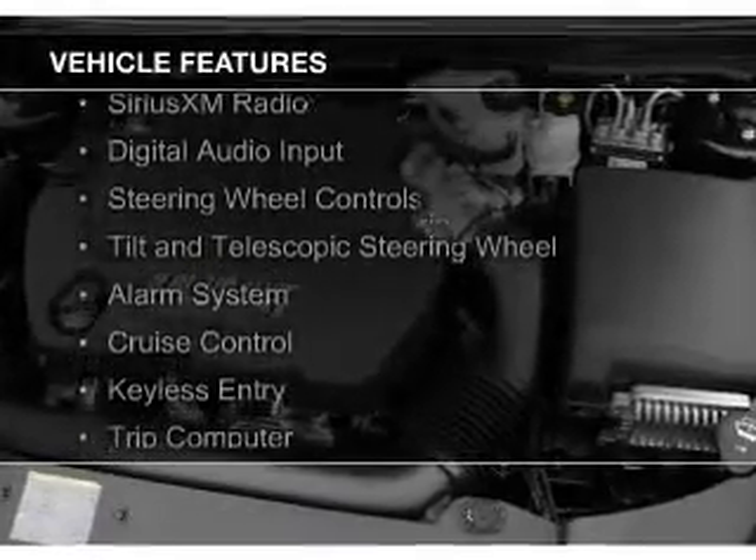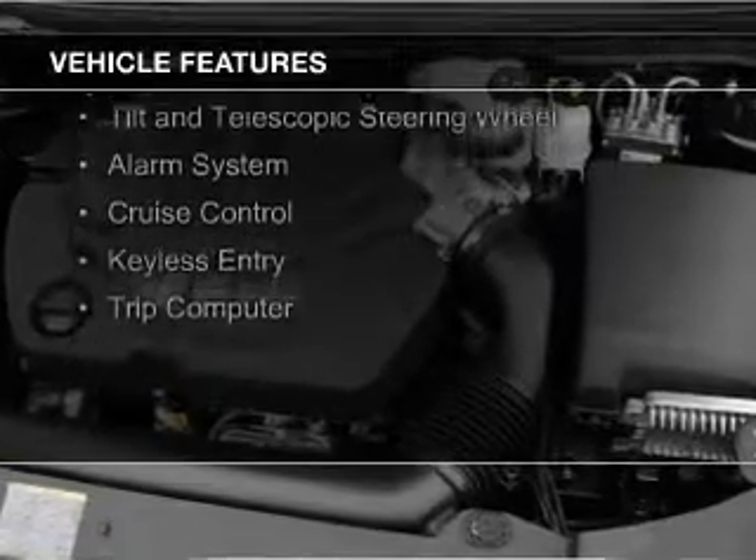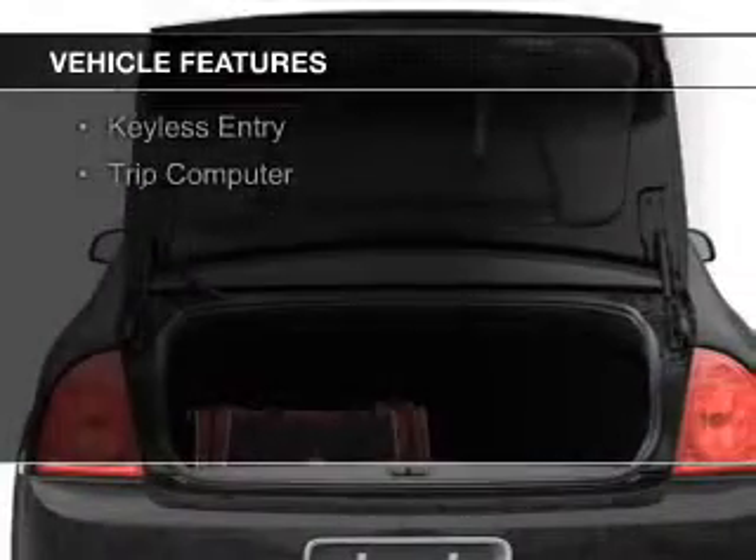The features include internet connectivity, electric trunk, Sirius XM satellite radio, and digital audio input.